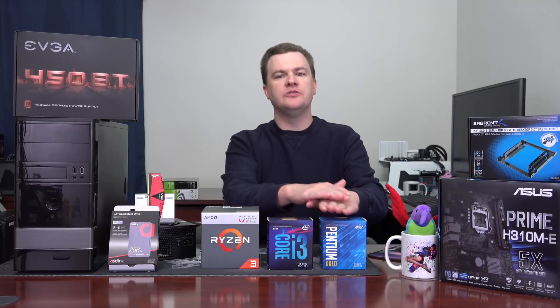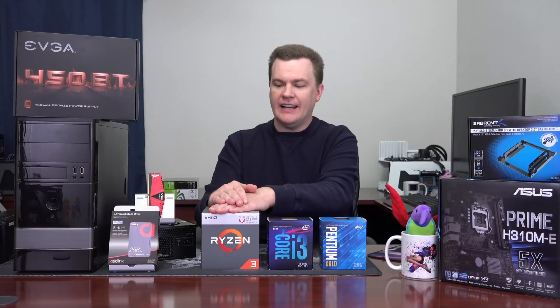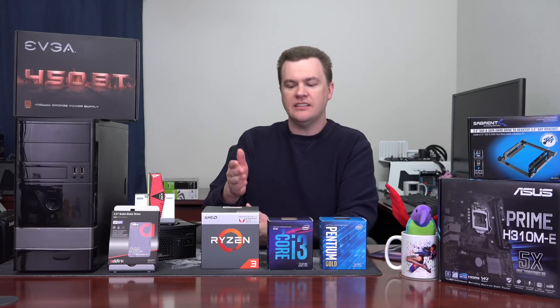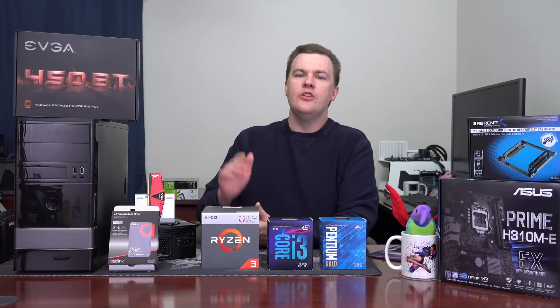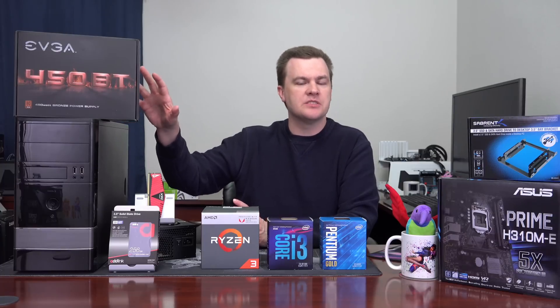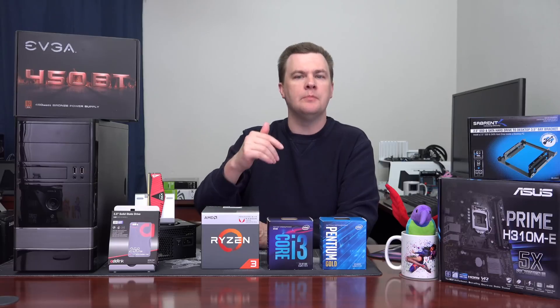Pentium G5400 versus Ryzen 3 2200G — I really hate to say this, but I'm going to put this together, produce benchmark results, and show them to you. The entire time I'm basically saying go build my Ryzen 3 build because it's a better deal. The only reason that build was $400 is because it had a nicer Cooler Master case, a nicer power supply, and a few other nicer parts that pushed the price up just a little bit.